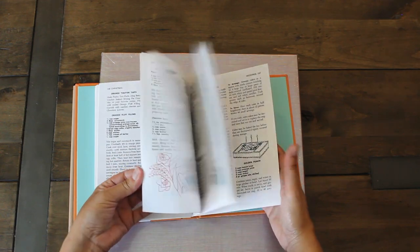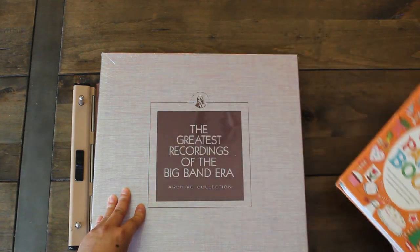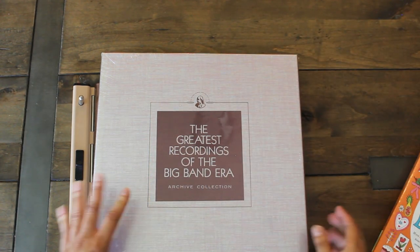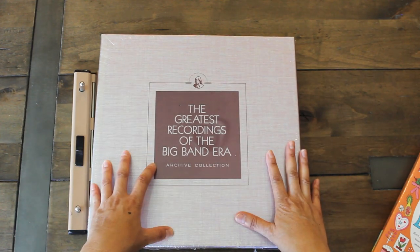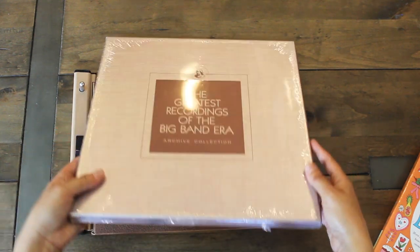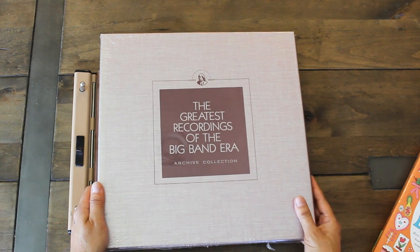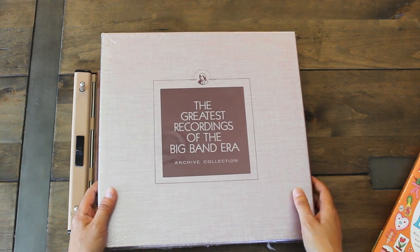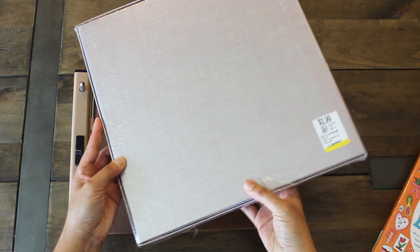We have the index — super cute. The next item I was excited to find. I have a record player and grew up listening to big band. My dad loved to listen to that kind of music. So when I saw this not even open and perfectly wrapped in plastic, I was excited to see the Greatest Recordings of the Big Band Era — an archive collection for $2.99.